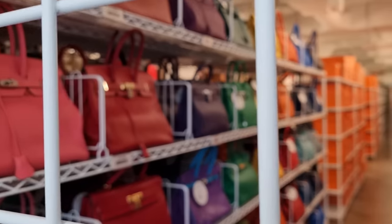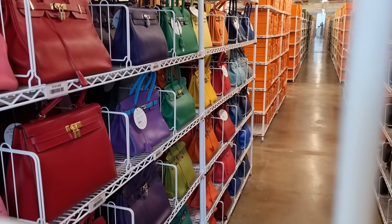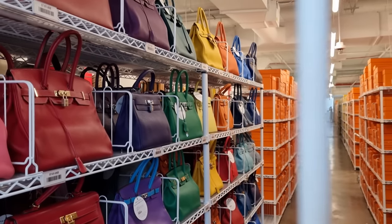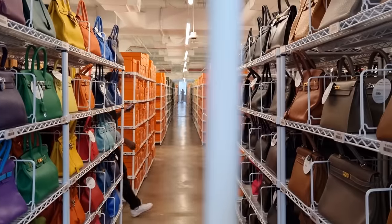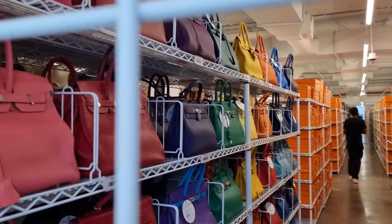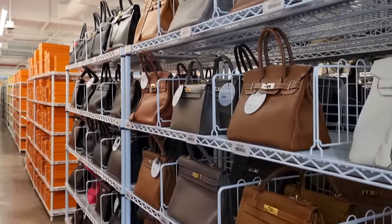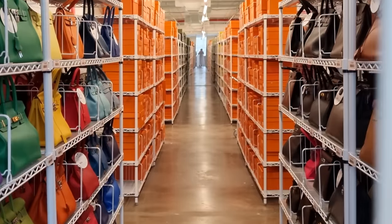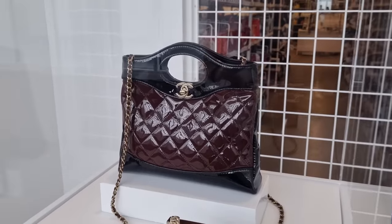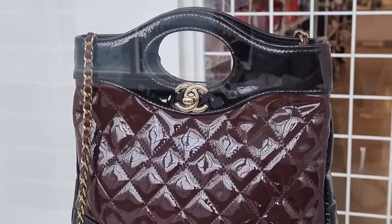This is the Hermès section — oh my god, a rainbow of birkins! They've got special order birkins — I've never seen something like it. Look at this beautiful Kelly and the rainbow wall, then all the neutrals, an ostrich in gold up there. Look at these rare pieces — birkins Sellier, and all the orange boxes. You guys know I really wanted this Chanel 31 in the burgundy with the black.